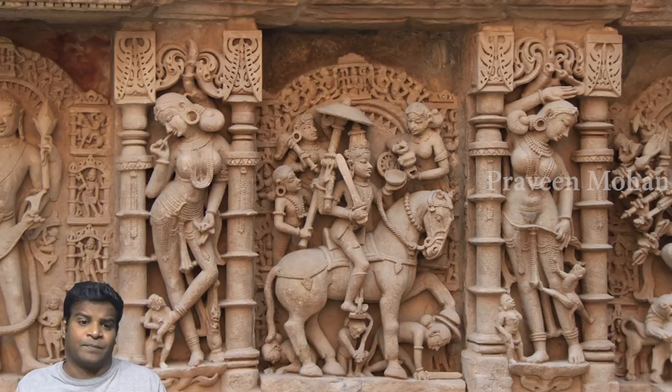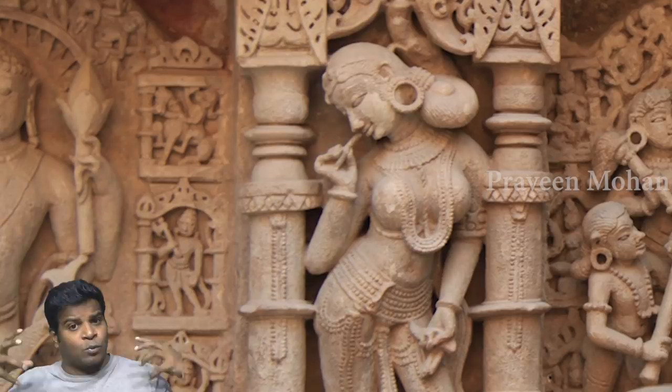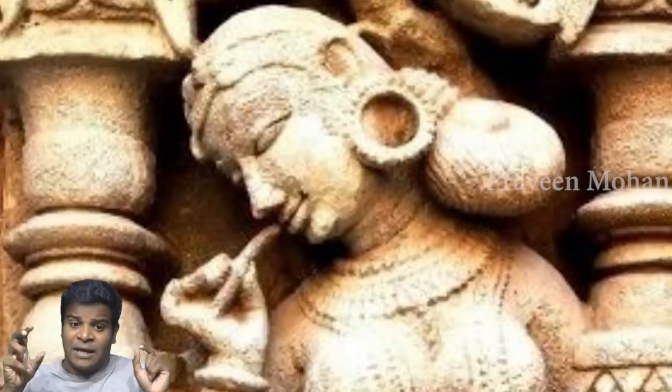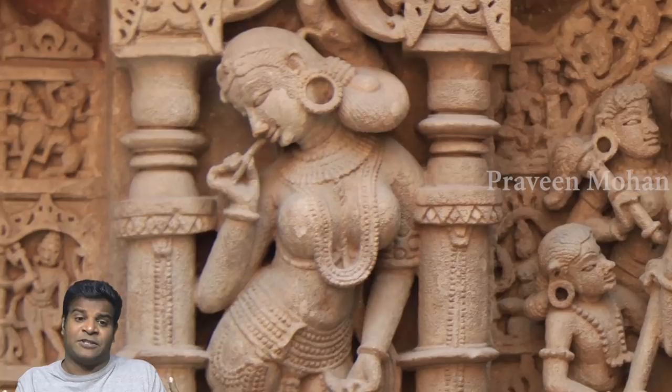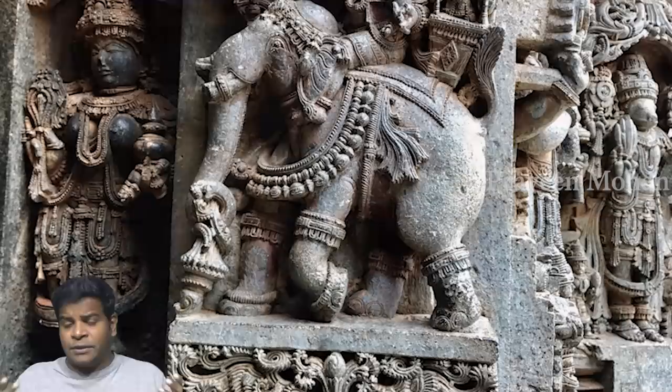Look at this sculpture from a temple called Raniki Vav, built around 1000 AD, so this carving is about 1000 years old. She is clearly putting on lipstick — look at how her lips are shown and look at what she is doing. This is lipstick, no doubt, and this is an ancient carving. If you ask a historian, he will typically say lipstick was invented in 1884 in France, but you can see these women were using it 1000 years ago in India.